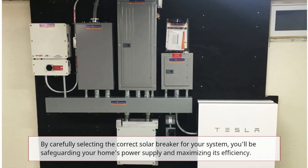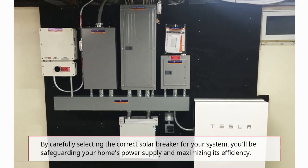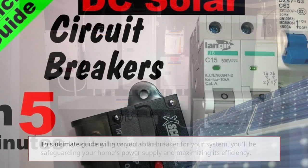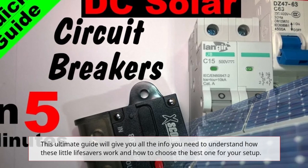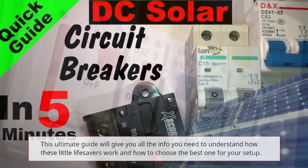By carefully selecting the correct solar breaker for your system, you'll be safeguarding your home's power supply and maximizing its efficiency. This Ultimate Guide will give you all the info you need to understand how these little lifesavers work and how to choose the best one for your setup.